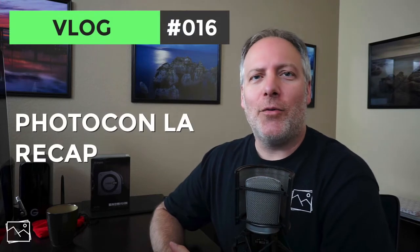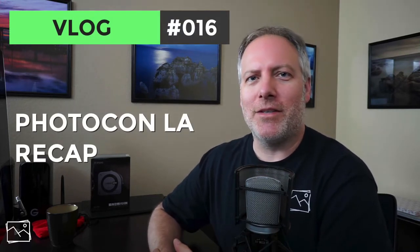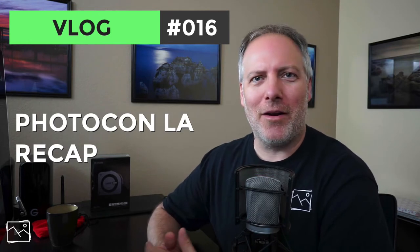Hey everyone, Scott Davenport here. I'm recording this a couple of days after having gone to Photocon LA 2018. I thought I'd do a recap of the show, at least from my perspective. This is not a journalistic thing about all the keynotes that were delivered and so on. This is my personal experience there, having never really been to a trade show before, certainly not for photography.